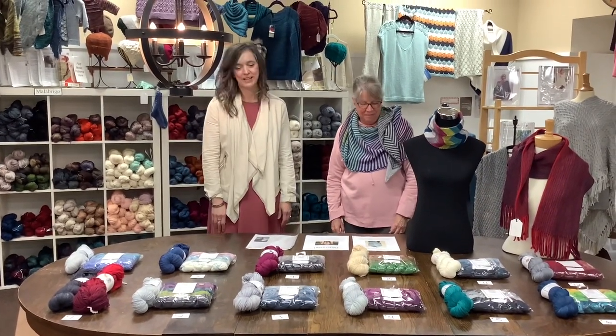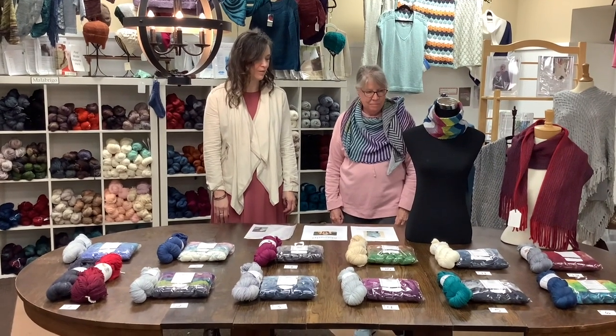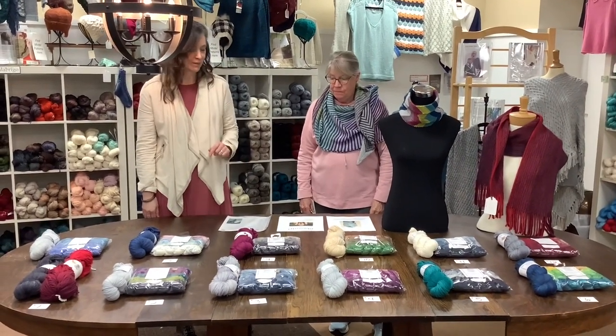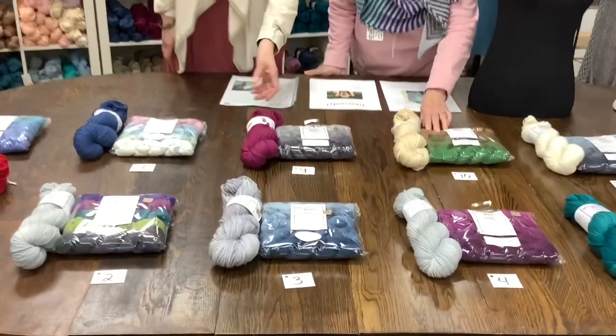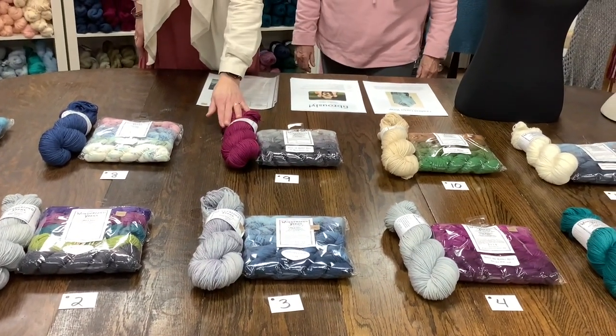So we have for you today some kits out of Wonderland yarn. It is all sport weight and we have three models, and they all use one of the little mini packs — called Pigments of Imagination — and then a full skein of the Wonderland Mad Hatter yarn.